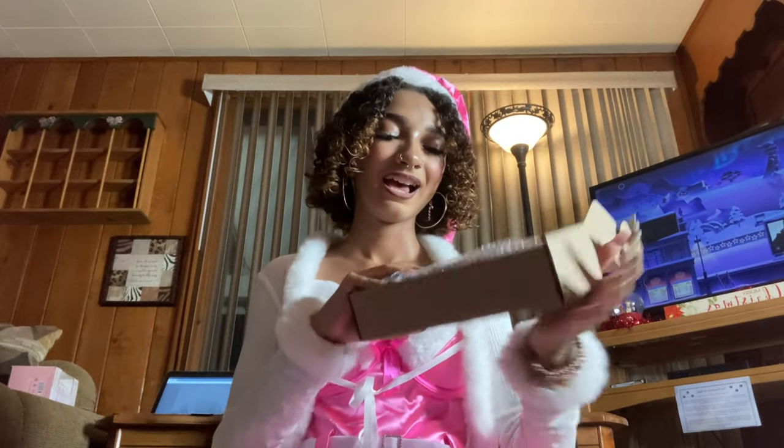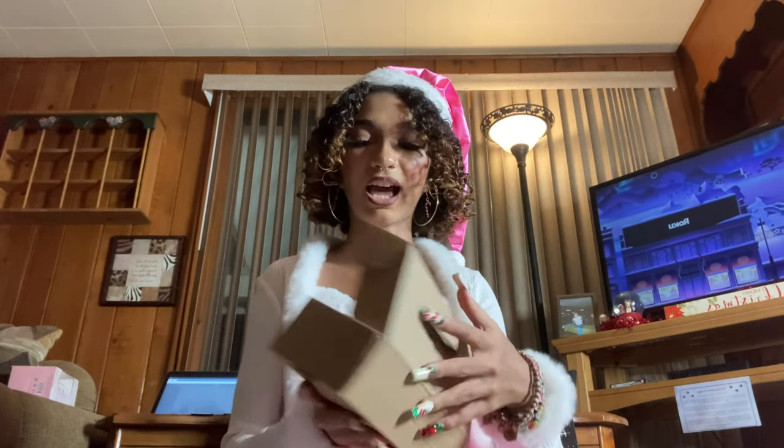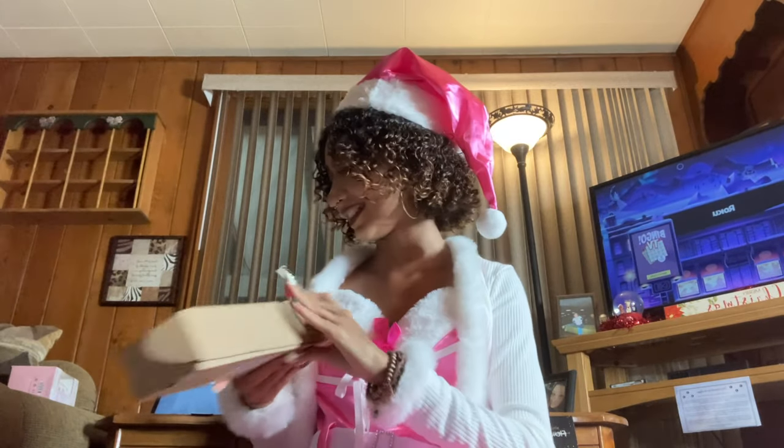I got a little pink mini tripod. I need to start vlogging more — I'm scared to vlog in public but I want to push myself. I have a bigger tripod and a really small black one, but this one is like the perfect size and it's pink, so I can't wait to use it.